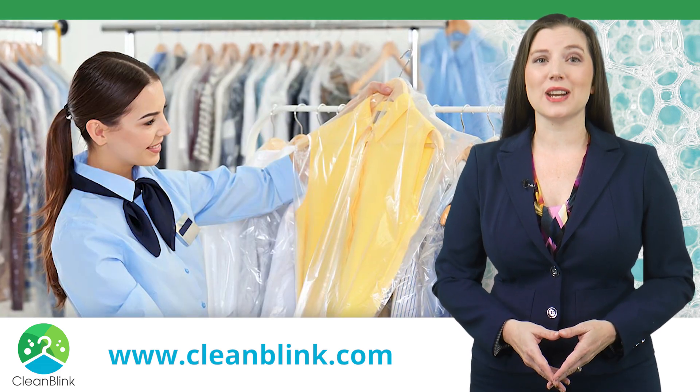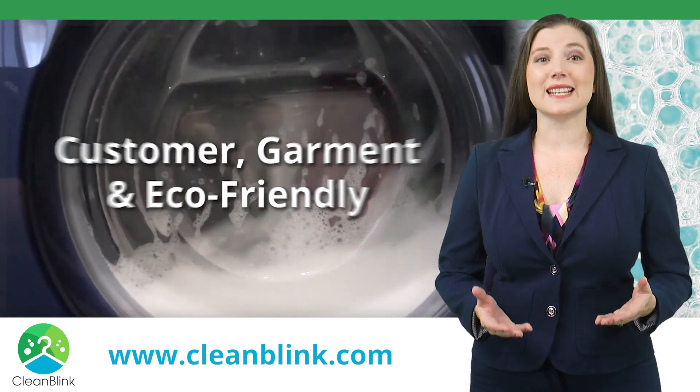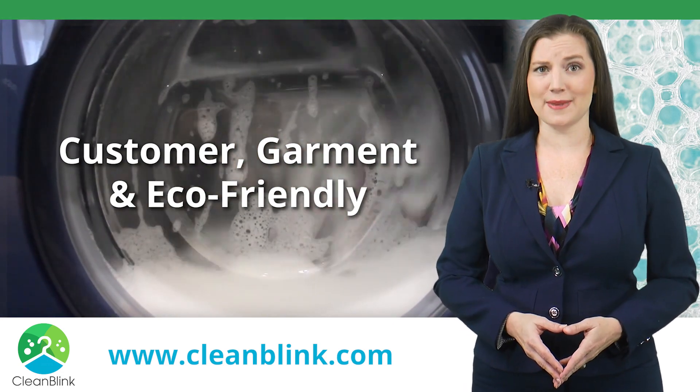Our experienced laundry and dry cleaning specialists will care for your clothes as if they were their own. Clean Blink is customer, garment and environmentally friendly.